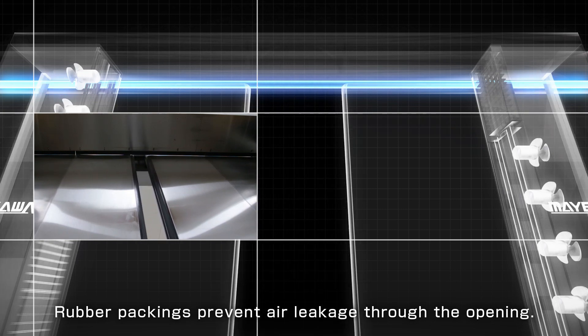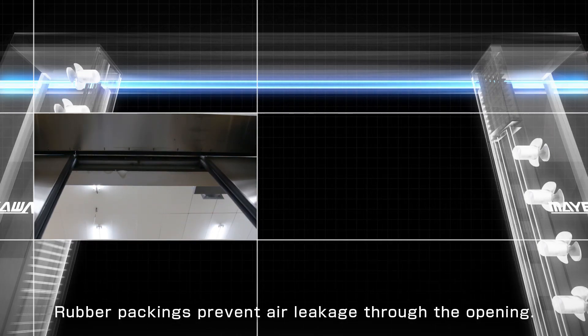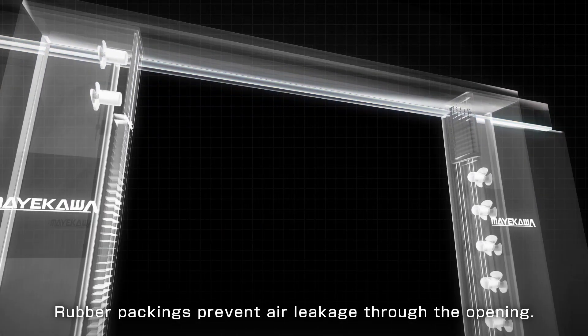The rubber packing installed in the ceiling and at the rear prevents cold and warm air from leaking through the opening.